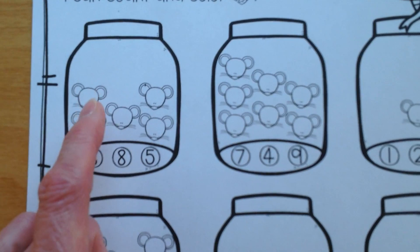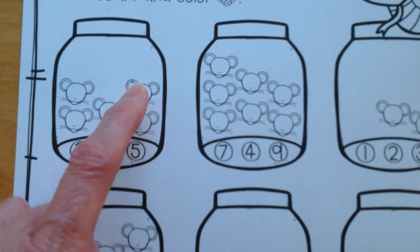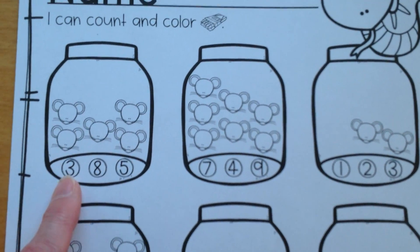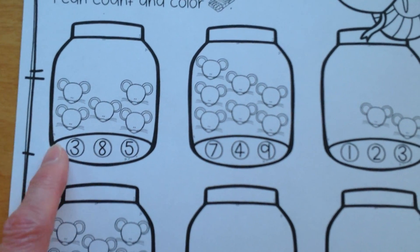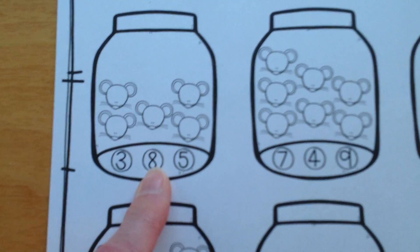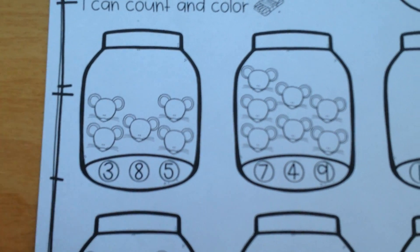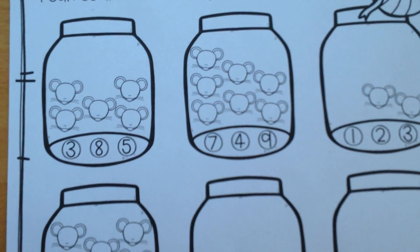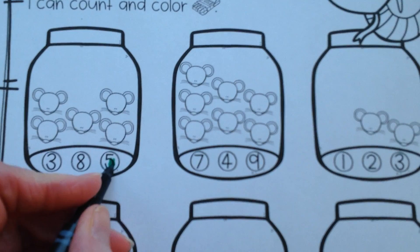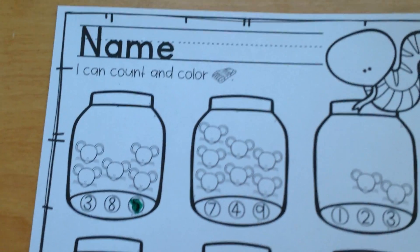Let's take a good look and count up the mice. Ready to count together? One, two, three, four, five. There's five mice in this jar. Which number says five? Is this number five? No, that's a three. Is this number five? Nope, that's an eight. Is this a number five? You guessed it. So with a crayon, marker, or even a little sticker, you can color in the number five because there are five mice in the jar. Great job.